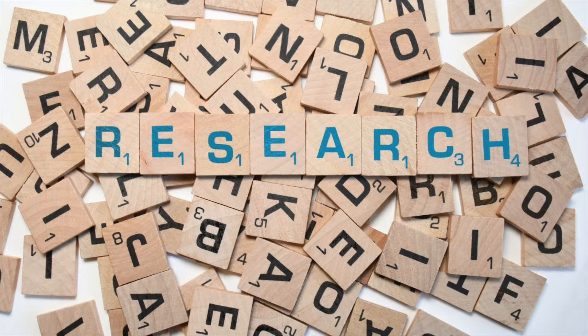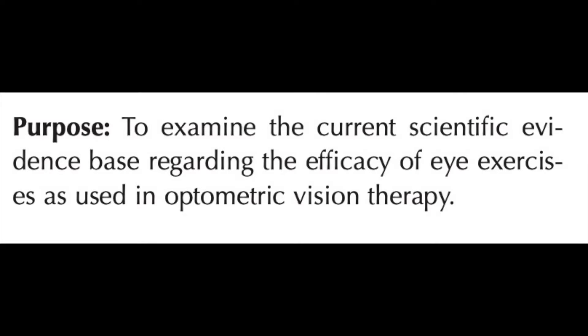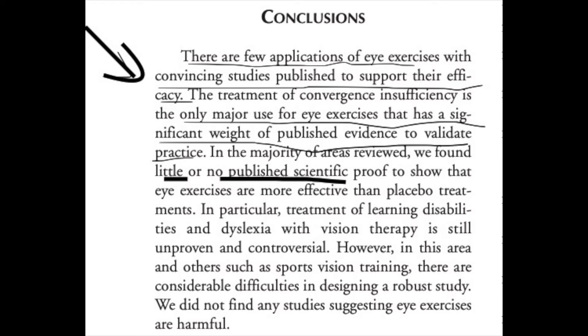Now let's look at what the research has to say. Our first systematic review is from 2005 — a bit dated, but one of the only studies examining a range of eye problems including vergence problems, ocular motility disorders, and accommodative dysfunction. It found some evidence supporting the treatment of convergence insufficiency, but no clear scientific evidence supporting the use of eye exercises for the remaining areas reviewed.